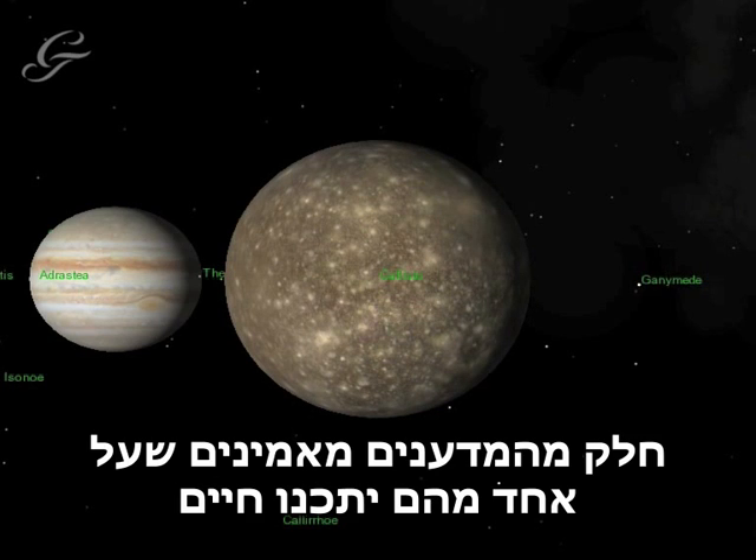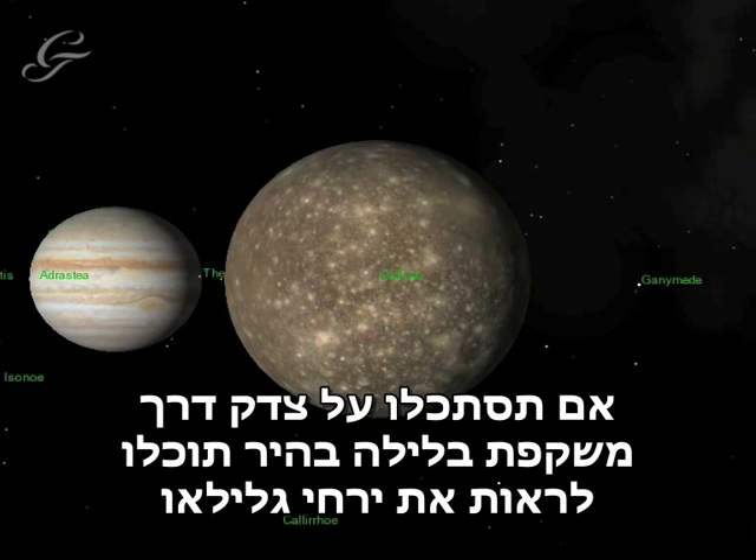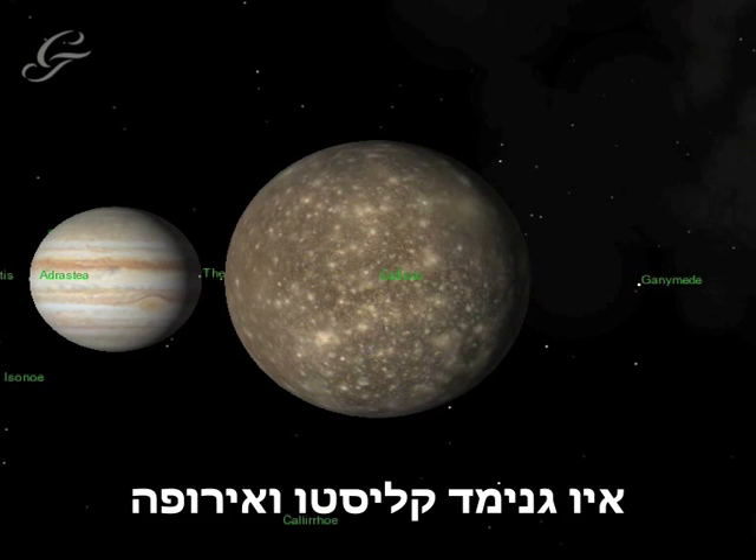One, some scientists believe, might even harbour life. If you look at Jupiter with binoculars on a clear night, you can see the Galilean Moons: Io, Ganymede, Callisto, and Europa.